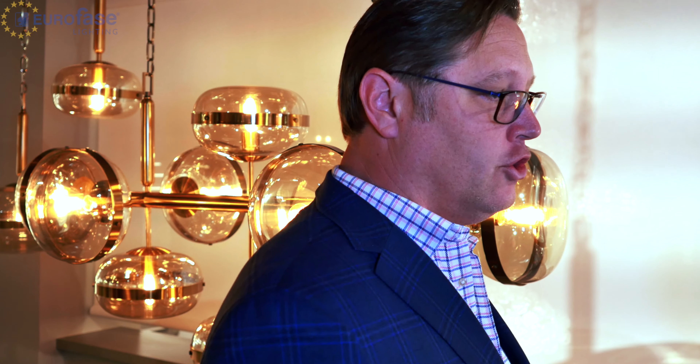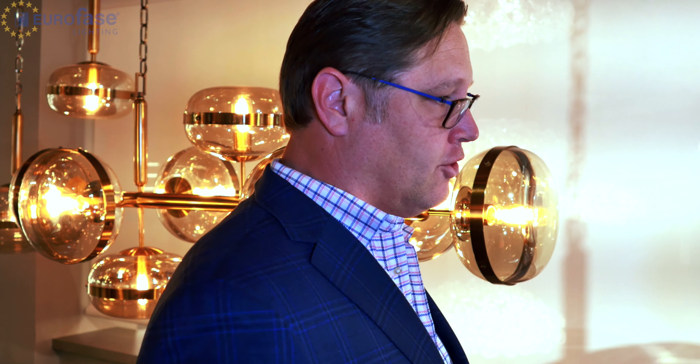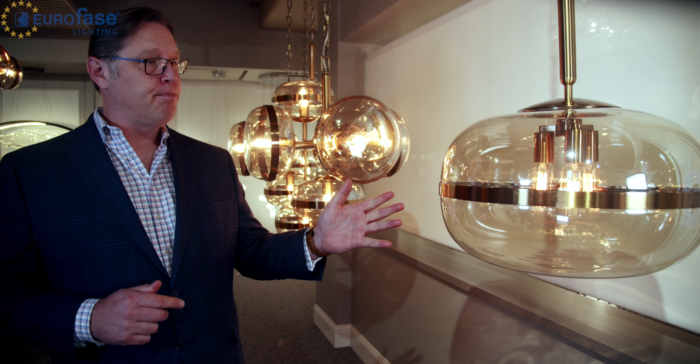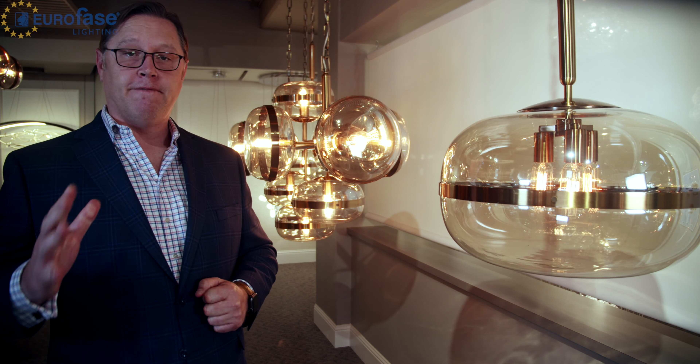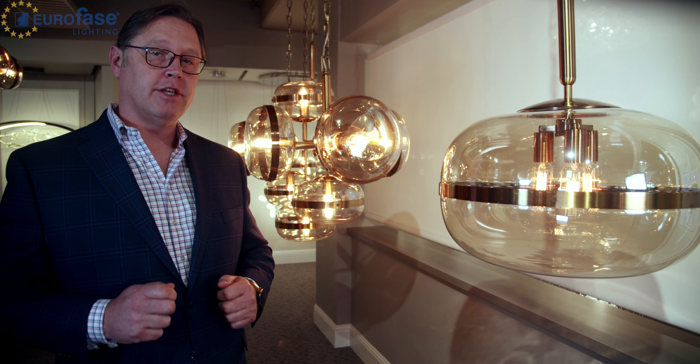One of the new emerging trends is oversized light fixtures. The three-light Nottingham pendant and the flush mount is a must-see and complements the five-light, six-light, and ten-light chandeliers that are available. The Nottingham.